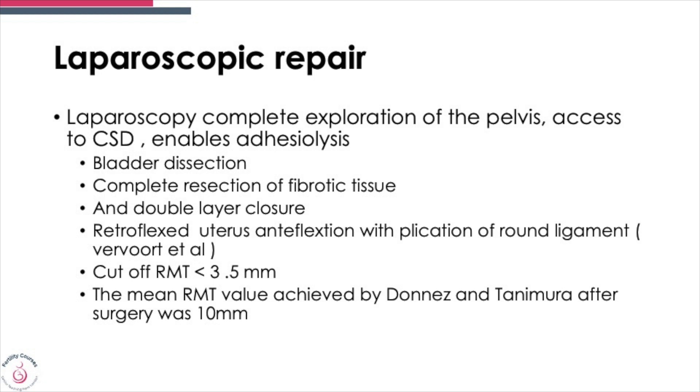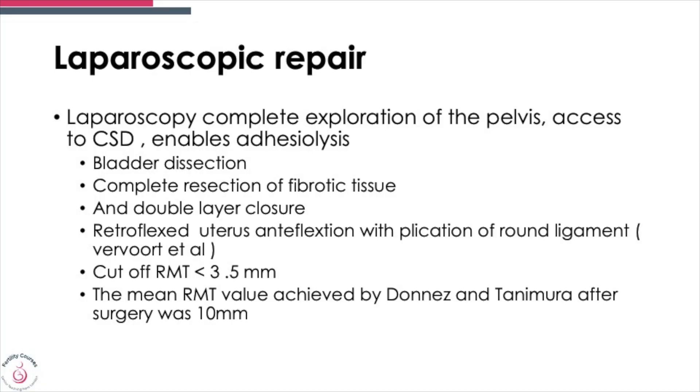You can also try laparoscopic surgery, in which you explore the pelvis in addition to addressing the defect. You dissect the bladder, completely expose the fibrotic area, and perform a double lower layer closure. You can also plicate it to the round ligament. The cut-off residual myometrial tissue should be less than 3.5 mm — meaning we should be able to exceed that — and the mean residual myometrial tissue was more than 10 millimeters in the review done by Donnez.